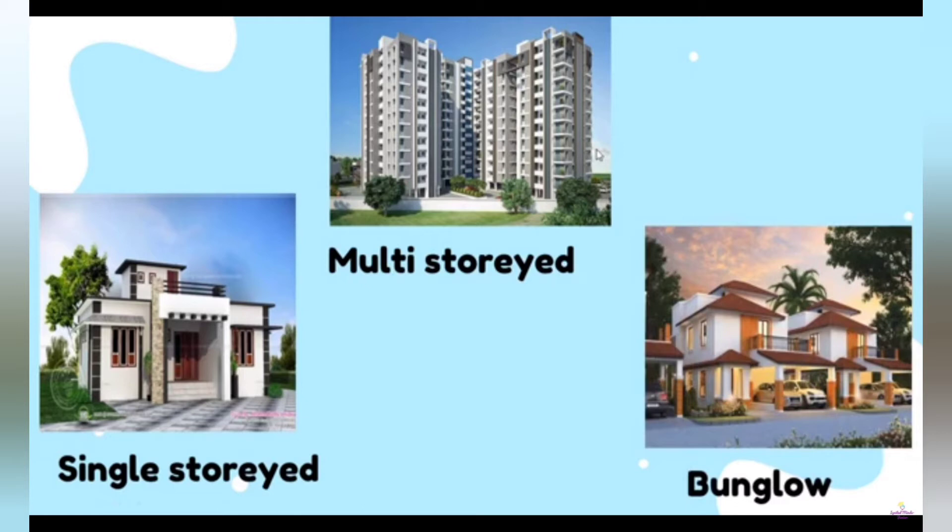Pakka house is divided into three types: single storied, multi storied and bungalow.